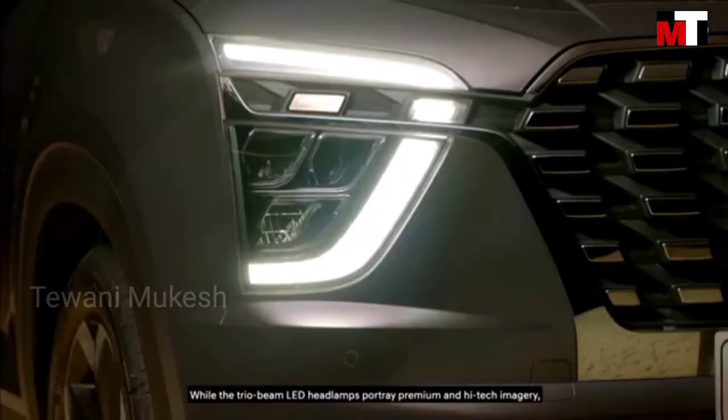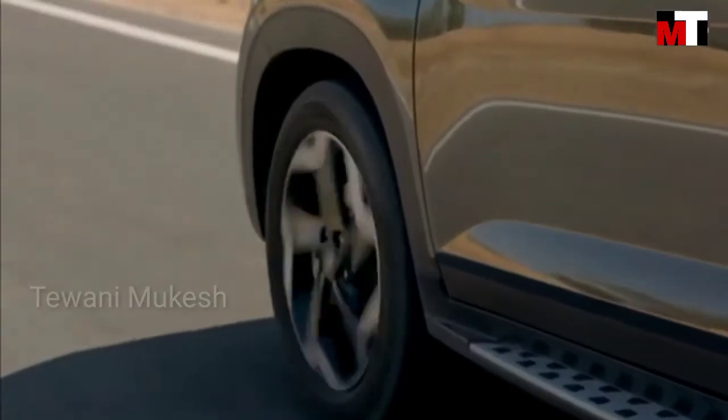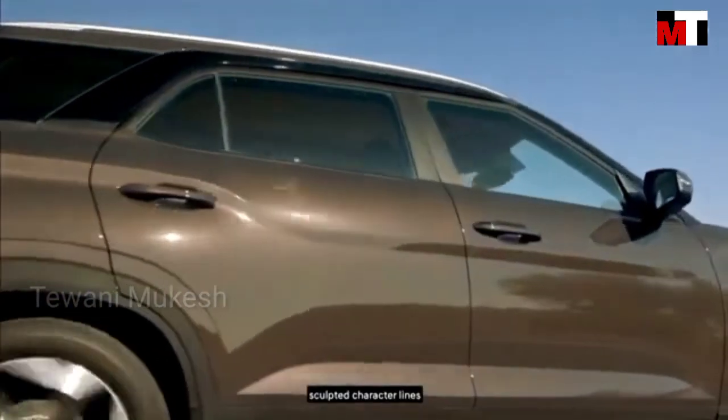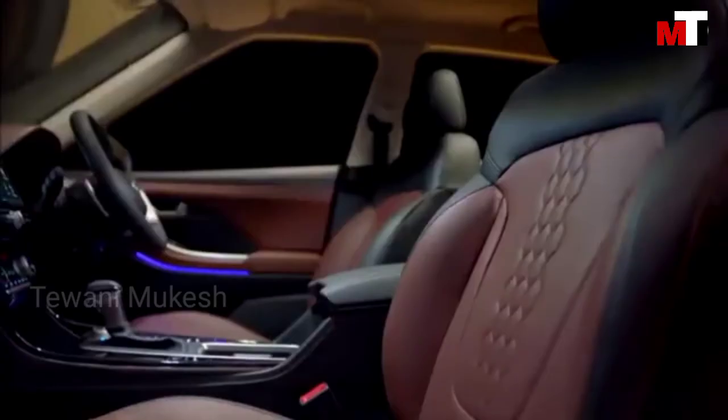While the trio beam LED headlamps portray a premium and high-tech imagery, the flared wheel arches, sculpted character lines and R18 diamond-cut alloys express agility.